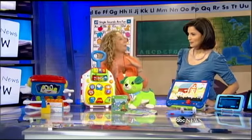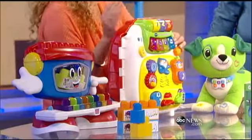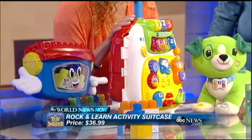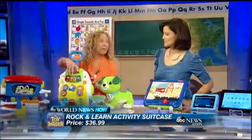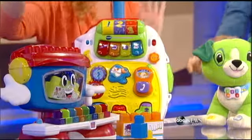This is from VTEC. It's our Roll and Learn Activity Suitcase. It teaches kids greetings and sayings in English and in Spanish. But it also opens up — we have a suitcase. Check this out, guys — for pretend play, you can pretend you're going on vacation anywhere in the world.